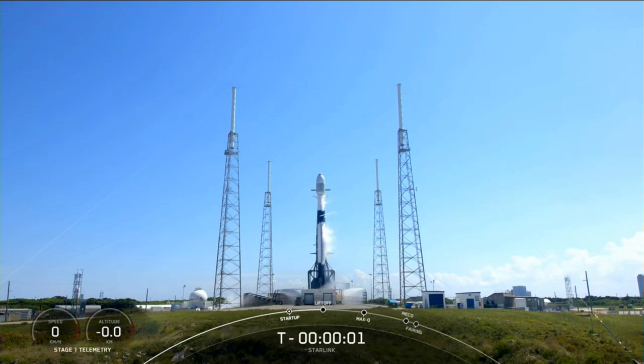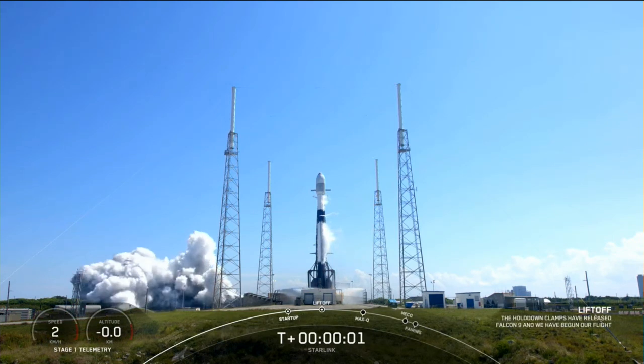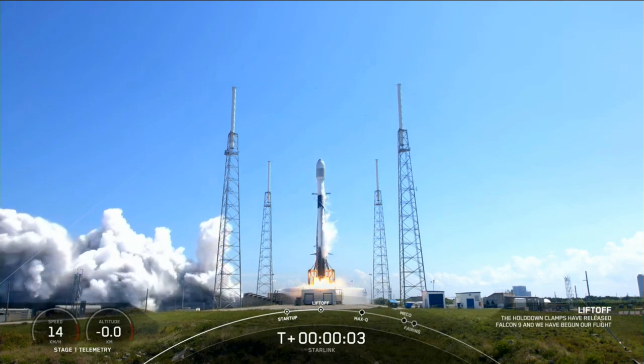Three, two, one, liftoff to Falcon 9. Go Falcon, good start.